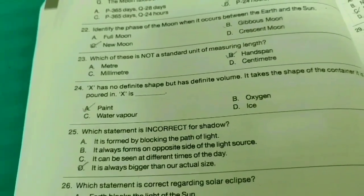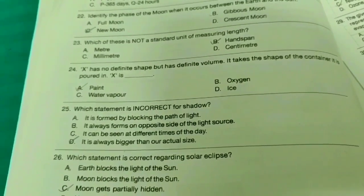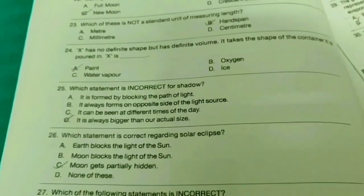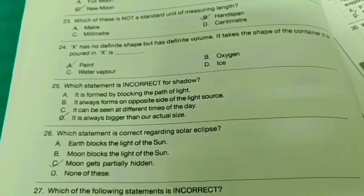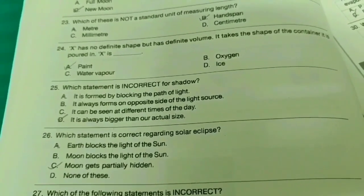Twenty-fourth one: X has no definite shape but has definite volume. It takes the shape of the container it is poured into — option B. Twenty-fifth one: Which statement is incorrect for shadow? Option B — it is always bigger than our actual size.